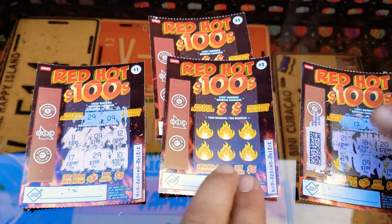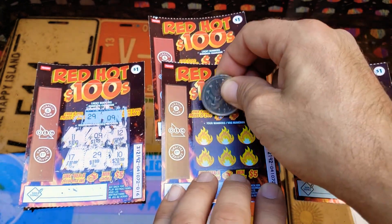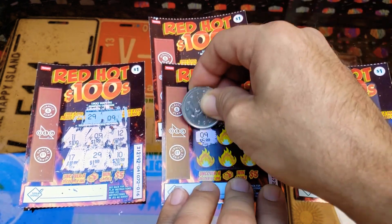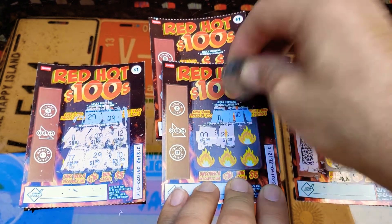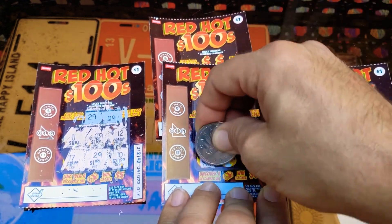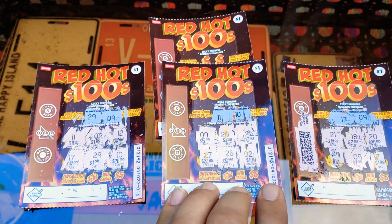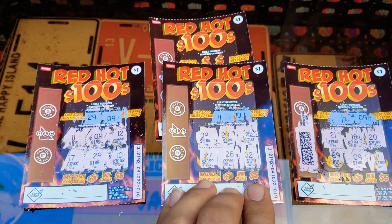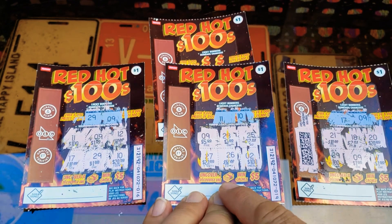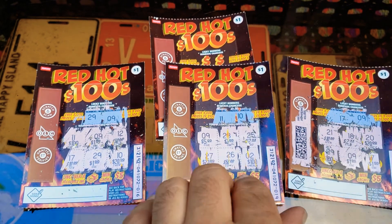Let's see if we can get one of these to be a winner. Scratch these once again — lucky numbers. They really like to use nine. It would be interesting to win something big on this. We're not a winner there again, and we didn't uncover the money symbol — if we uncover that, I guess we win five bucks, so hey, you never know.